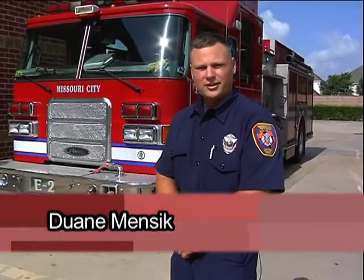Well, thank you very much for joining us today. We appreciate y'all coming out and taking this little tour of fire station number one. This is Dwayne, and I hope y'all have a great day.